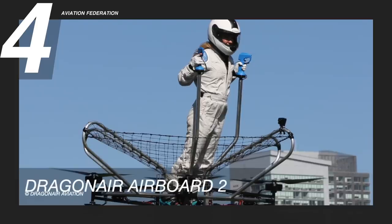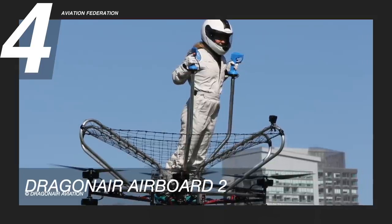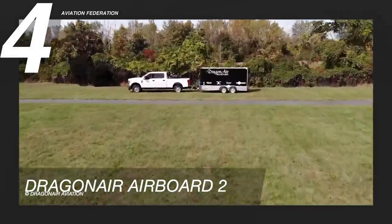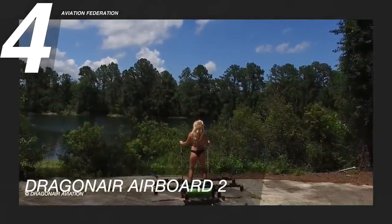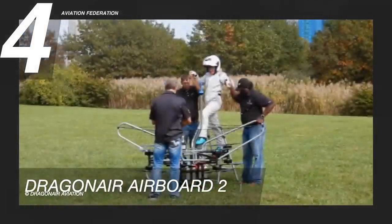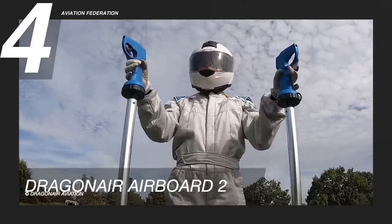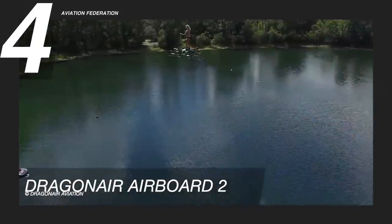At number 4 is the Dragonair Airboard 2. A product of the GoFly competition, the Airboard 2 is a one-person electric vertical take-off and landing hoverbike. It is a modern, lightweight, compact carbon-fiber aircraft with four pairs of coaxial motors spinning 40-inch propellers. The pilot, like on the Airboard 1, stands and uses two big ski pole controls. The aircraft has no cockpit yet, but is very simple to fly.